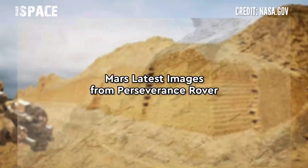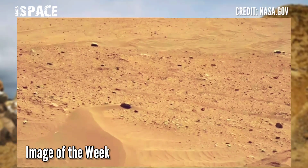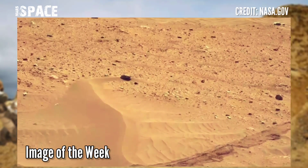And here is the picture of the week, captured by NASA's Mars Perseverance rover, voted by the public.